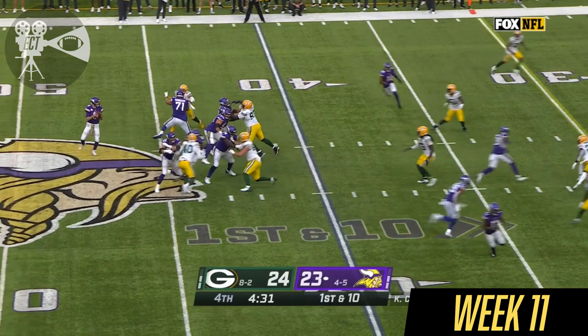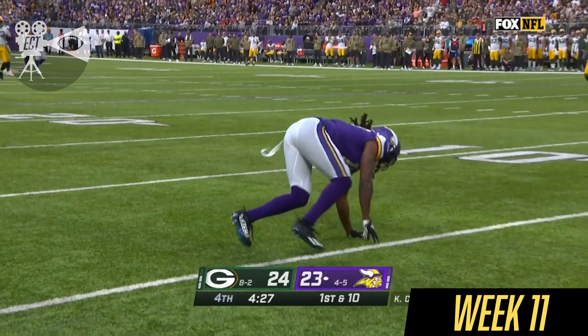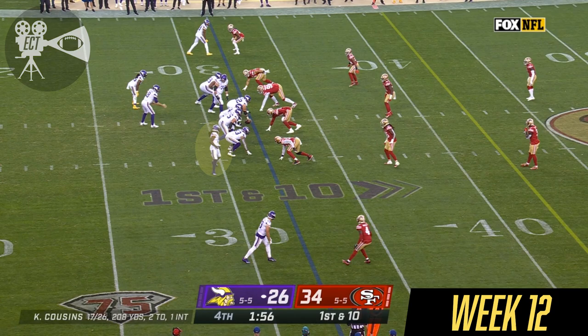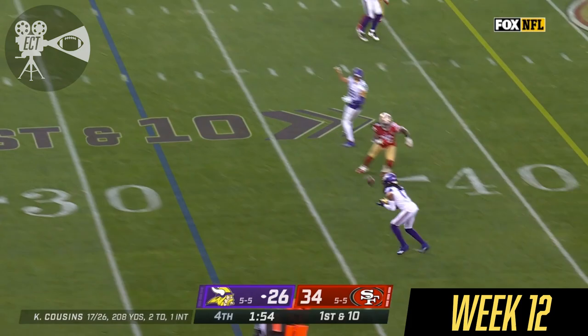Cousins taps it, going deep — incomplete. Osborne was the intended receiver but Stokes was on him like glue. The Vikings start from their 32, trailing by eight, no timeouts remaining, no Dalvin Cook. Catch is made by K.J. Osborne.